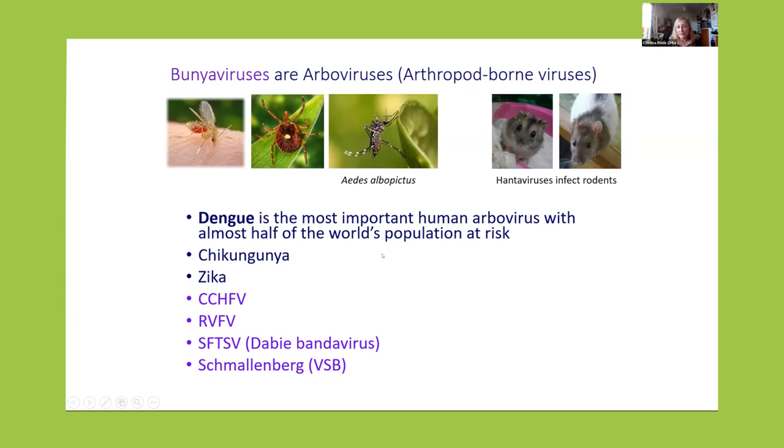Apart from dengue, chikungunya, and zika that you have heard of, these viruses — Crimean-Congo hemorrhagic fever virus, Rift Valley fever virus, the Toscana virus, and the Schmallenberg virus that affects livestock and has been a big problem in Europe — these are all bunia viruses.